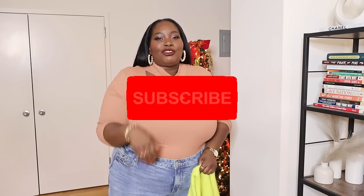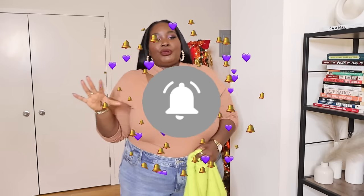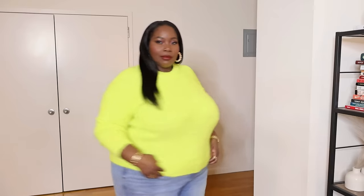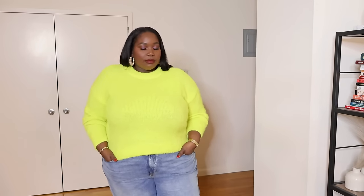Now we're getting into the tops portion of today's video. I've realized I picked up a lot of tops over the past two months — not all in one shot. When it comes to winter I never feel like I have enough tops or sweaters, so I think I did really good this time. The first sweater is this gorgeous neon green — almost highlighter yellow — sweater from Target. It's one of those soft, fuzzy, cozy oversized sweaters with a nice stretch. I got it from A New Day at Target in a 2X and it fits perfectly.